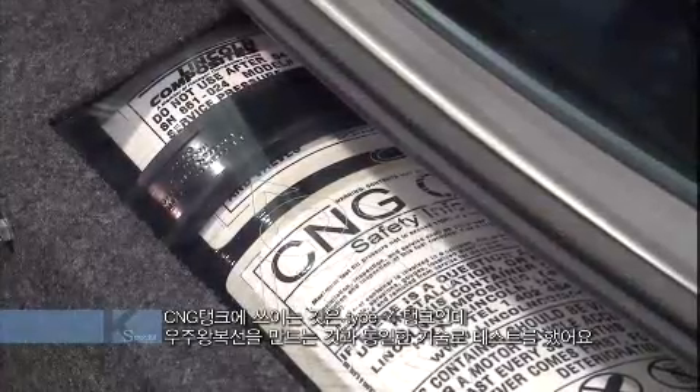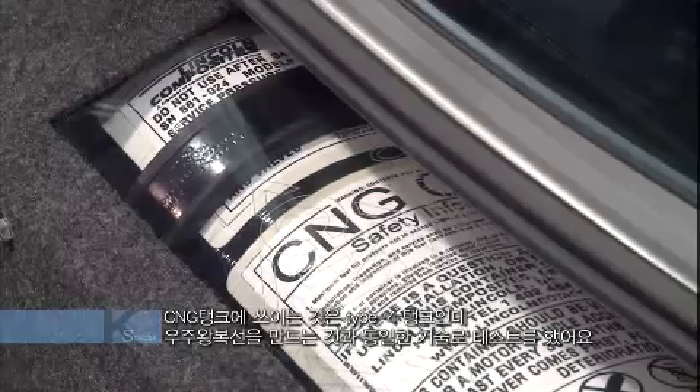With the tanks, we have a Type 4 tank. They are made out of a hardened resin tank. These tanks have been tested — this is the same technology used for the space shuttle. This tank has been shot at, it has been dropped off of buildings, and there have not been any explosions to these tanks.